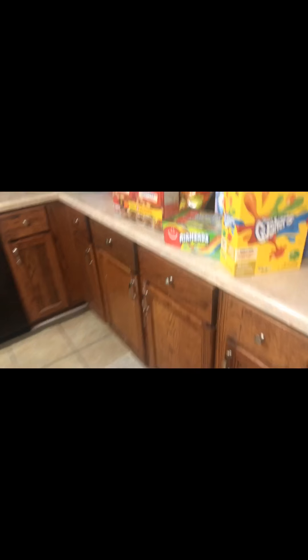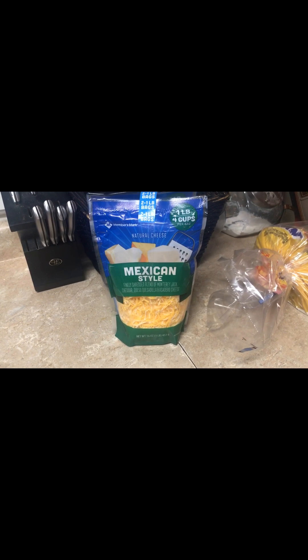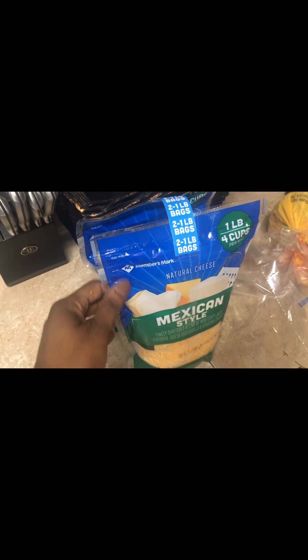And we have the Vlasic Kosher Pickles — the Whole Pickles and then the Kosher Dill Spears. So that's everything. My grand total for all of this was $303. Oh, I forgot about my Mexican-style cheese — that's two packs. I use that often too, I love it.